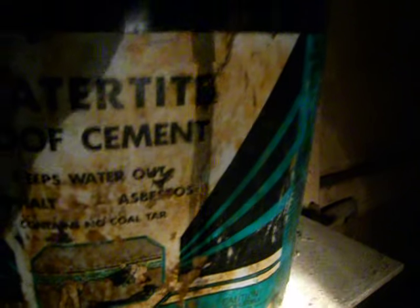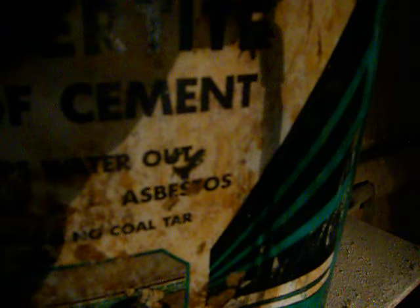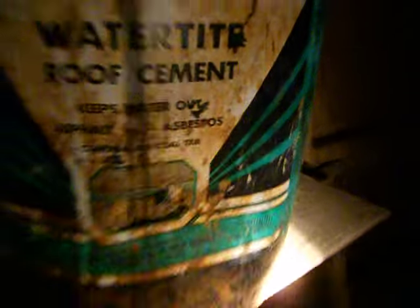Asbestos. After I saw that, I'm getting the hell out of here. Signing out.